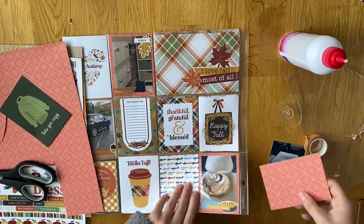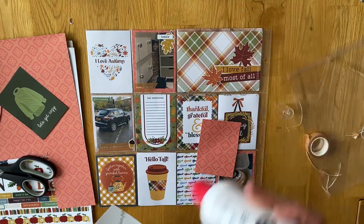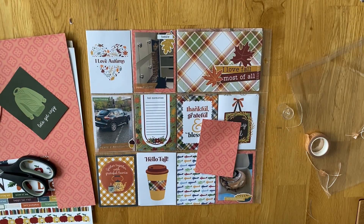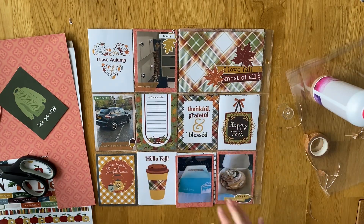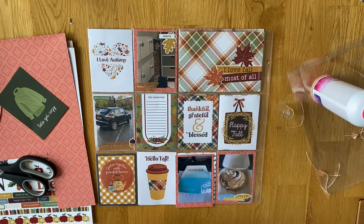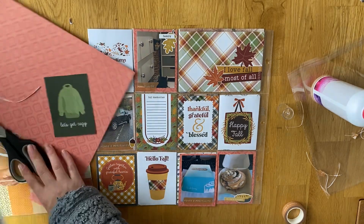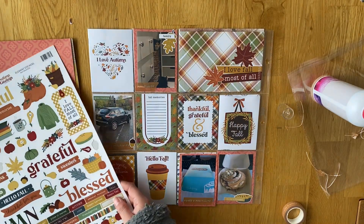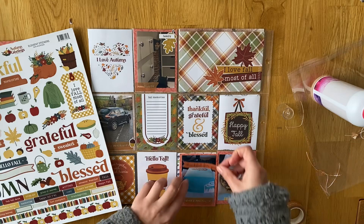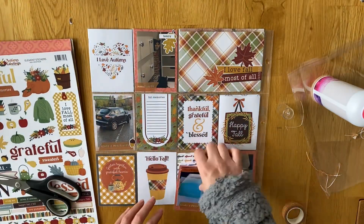I'm using some of the stickers on the cut aparts — like the little pie sticker and a lot of the word stickers. The paper I'm using is just some of my 12x12 paper that I've used before. I have a couple of sheets left so I'm going to use one of those to make up the background behind some of the photos. It's just a really simple layout — not many photos at all, only four. But it's nice to be able to use some of the cut aparts up.